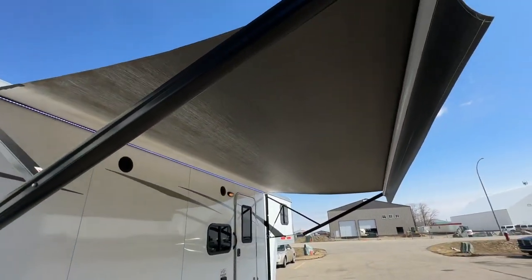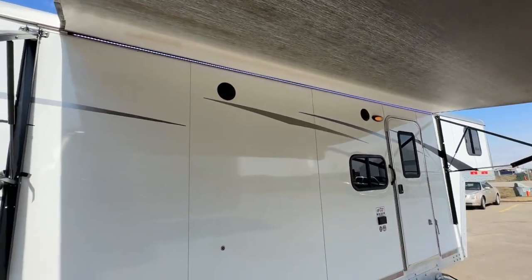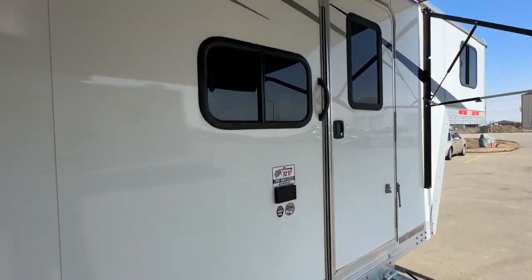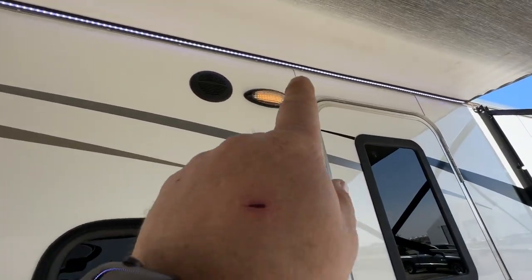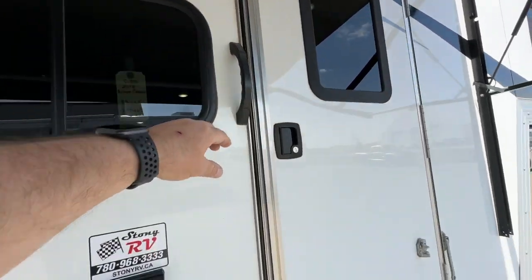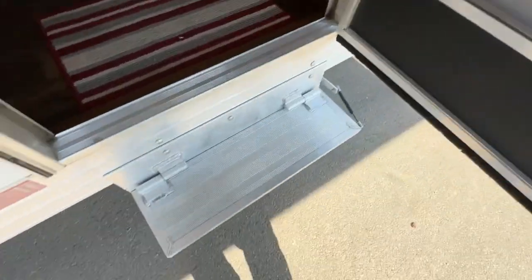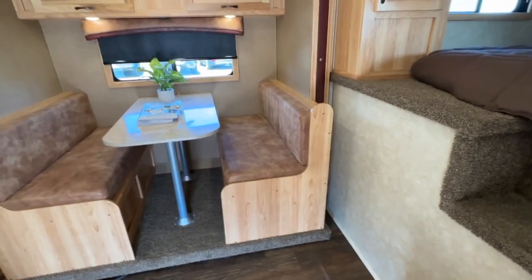The awning doesn't look like it's ever even been put out. There's an LED light strip and two outside speakers. The windows appear to be dual pane as well. Let's take you inside — you have a screen door and an aluminum hold-up step.